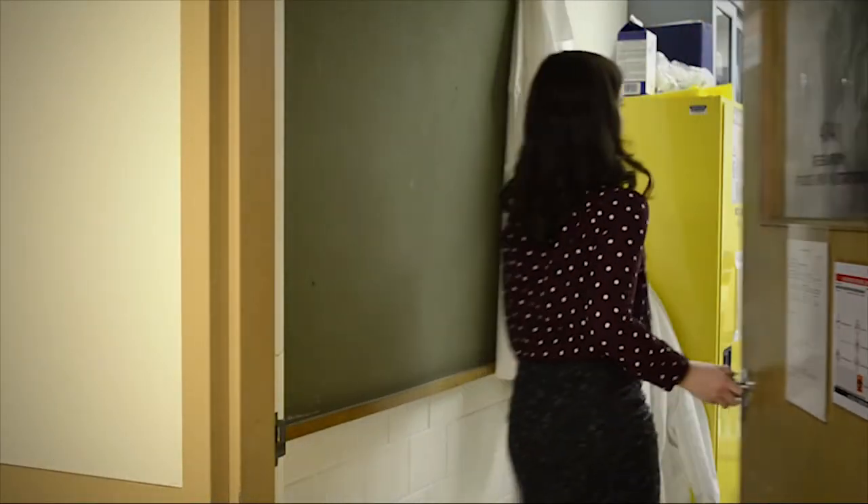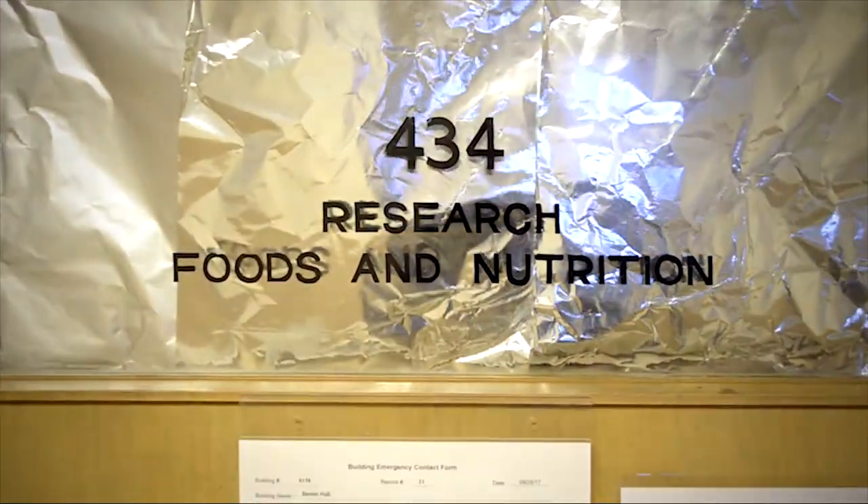Hi, I'm Anna, a PhD student at the University of Illinois at Urbana-Champaign. I research and develop simple technologies to assist in food fortification programs in Dr. Juan Andrade's Global Nutrition Lab.